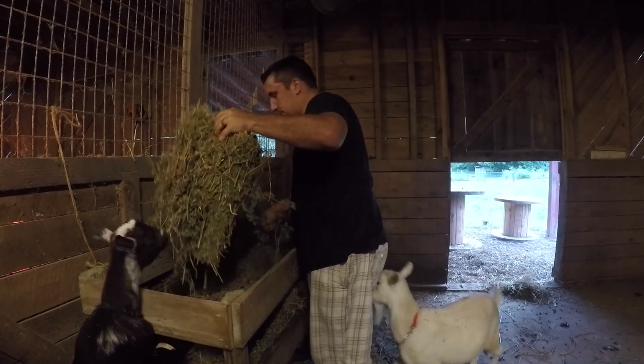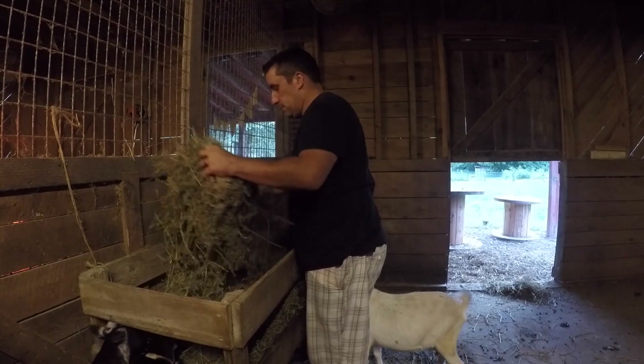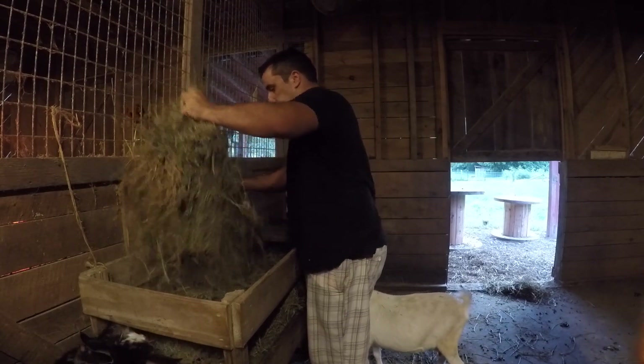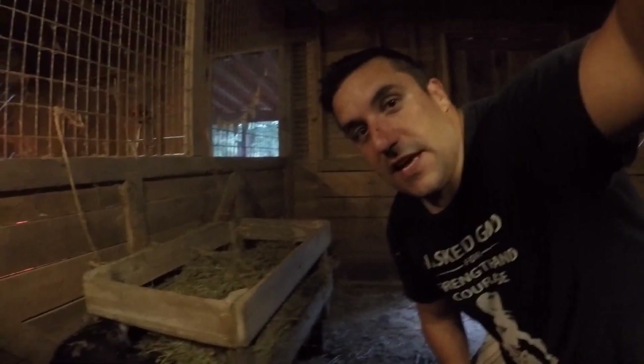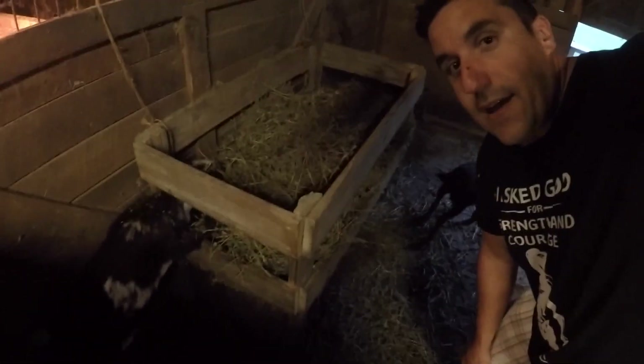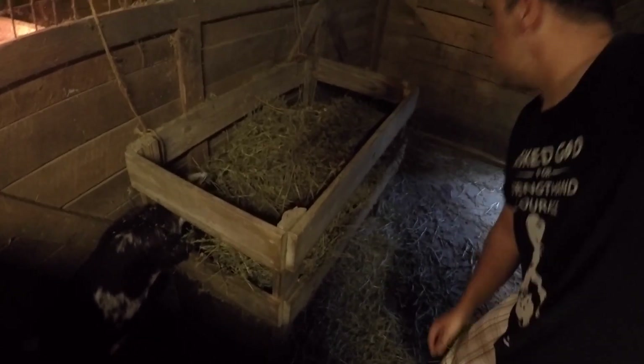Tootie! Everybody, I know it's kind of hard to see, but that is goat's crack - that's what that is right there. They love it. They get it at night, they only get it at night. We force them to forage during the day.